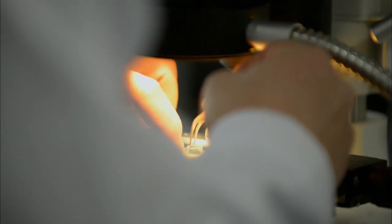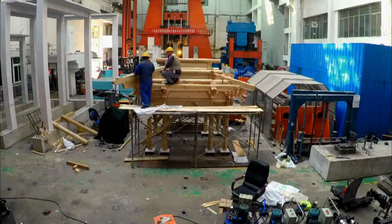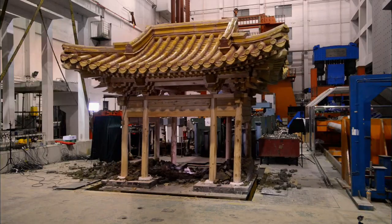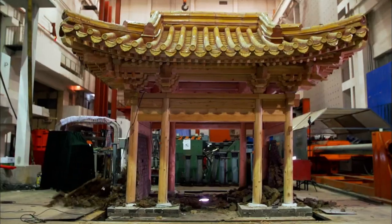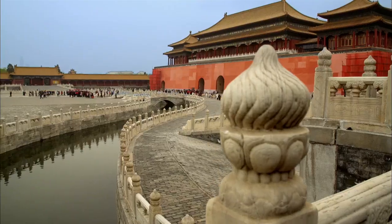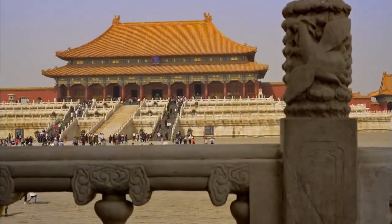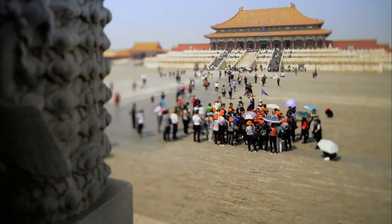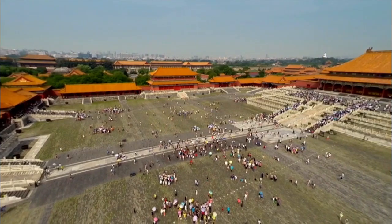But can scientists decode this ancient wonder, unravel its engineering secrets, and discover how it withstood one of nature's great forces — earthquakes? Earthquakes are frequent here, so they pose a huge threat to our heritage. What's it going to take to knock this thing down? Closed to the world for centuries, now open to reveal the secrets of the Forbidden City — right now on NOVA.